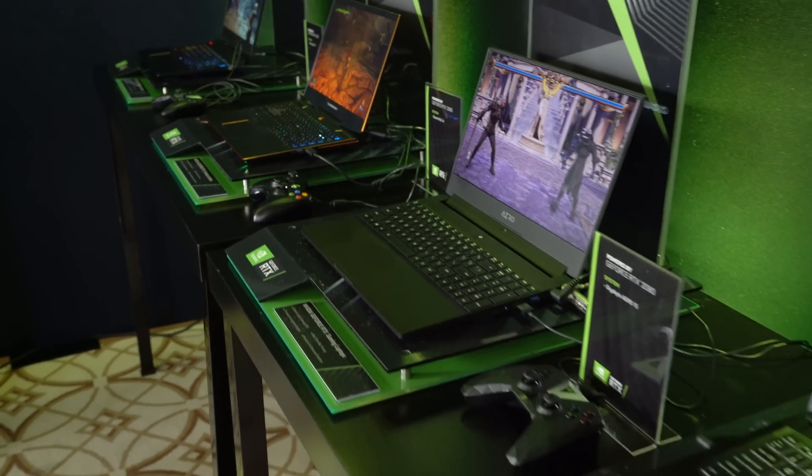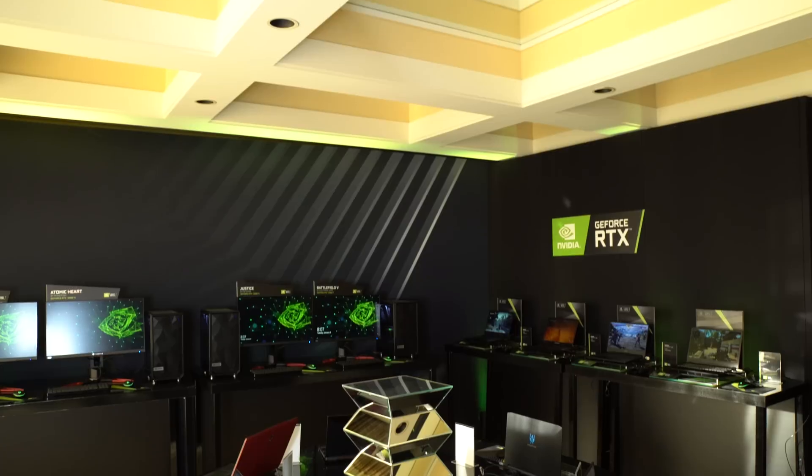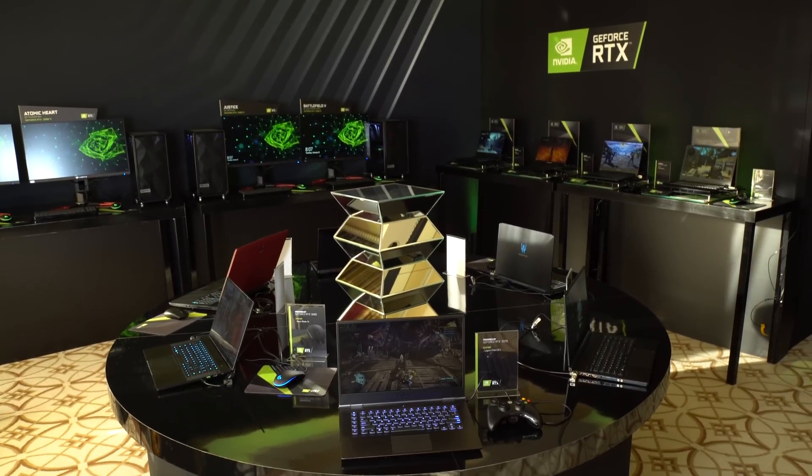We have over 40 designs coming out from every manufacturer across the world, system builders as well. There's a ton of choice for gamers. The 2080 is coming to laptops, 2070 and 2060.